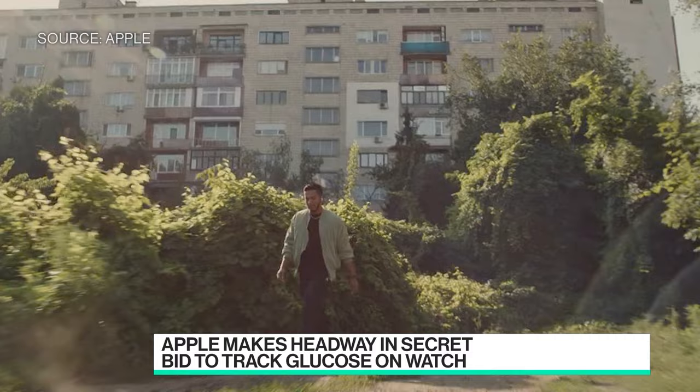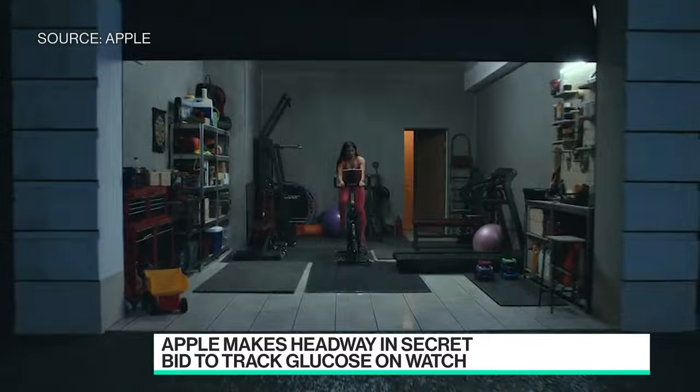It's all about the watch — all about healthcare, all about glucose tracking, really the holy grail for a smartwatch: to be able to tell you all of your health metrics. One of the most important health metrics is blood sugar or blood glucose monitoring. You want to know how much glucose is in your body because that's an indicator of pre-diabetes, type 2 diabetes, or other health conditions.